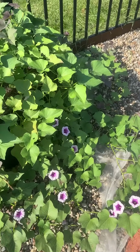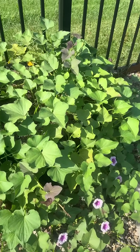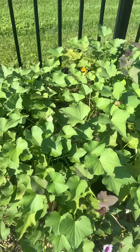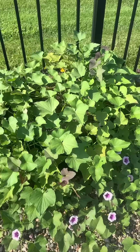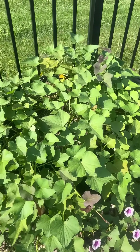Sweet potatoes can get sweeter after a very light frost; however, the vines are very sensitive to frost damage, and if the potatoes freeze — which they can easily do in containers like this — they get mushy. So to be safe, I always pull mine before first frost.